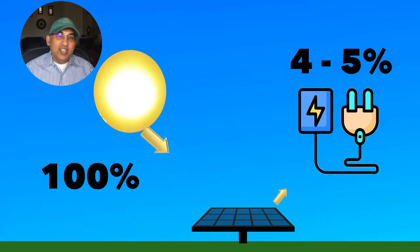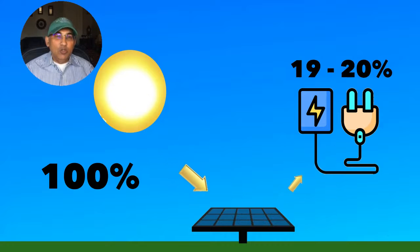So over 80 percent of the energy from the sun gets wasted — we don't even convert it into electrical energy. But that's where we are today, and it's taken us 50 years to reach this. When the first solar panels came out in 1950, their efficiencies were in the region of four to five percent. So it's been a long journey, but it's a slow journey.